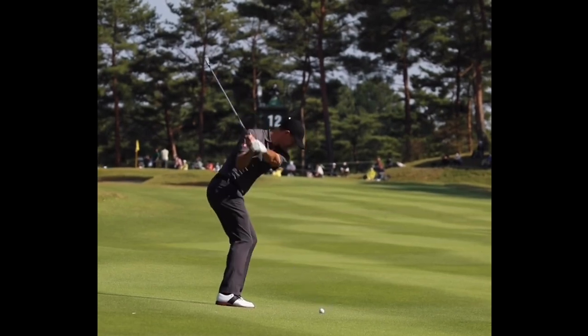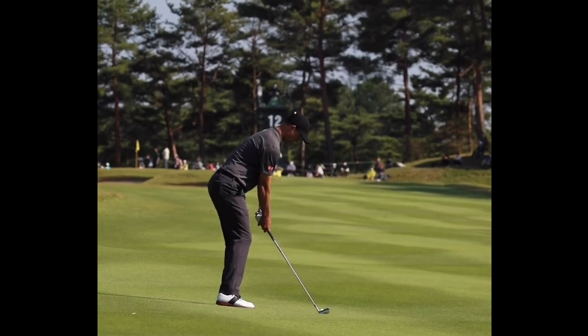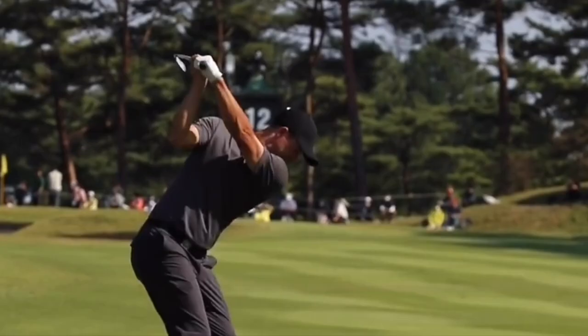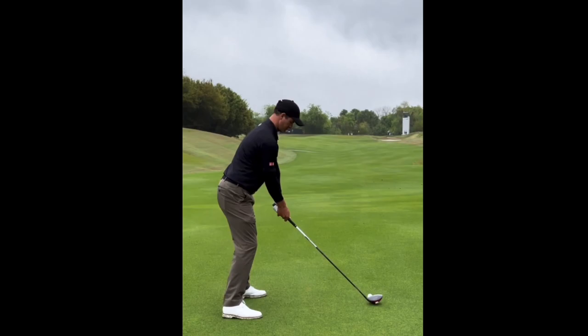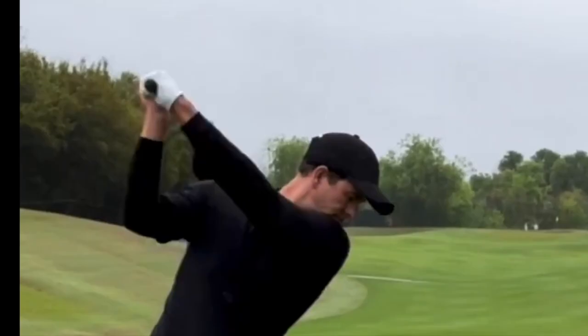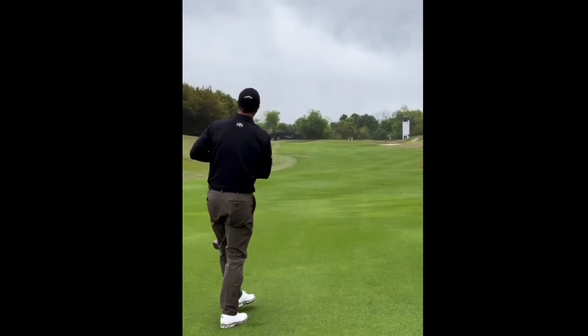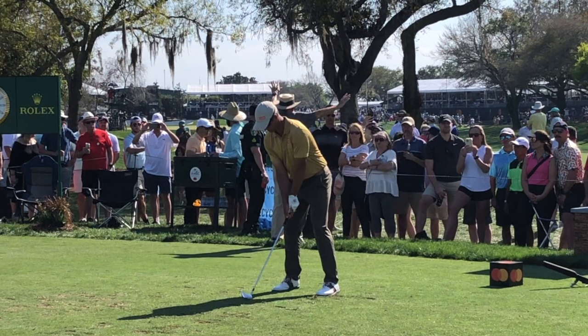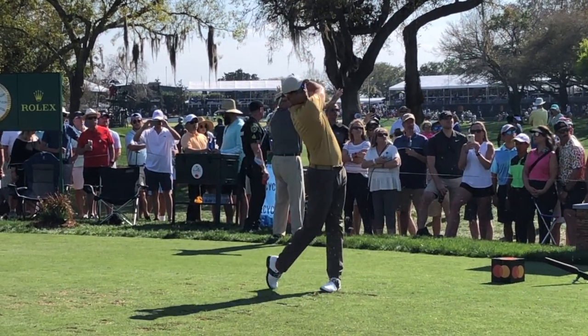Throughout that backswing you can also see how strong Adam Scott's upper body is. At the top of the backswing, his hands really aren't incredibly high nor are they low — he doesn't have a very flat swing. It's somewhere in the middle, and the wrist flex is also very flat as well. It's very standard positioning. When you think of just the typical golf swing, this is kind of what you see, and that's part of the beauty that so many people see in Scott's golf swing.